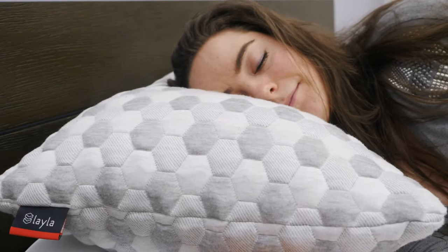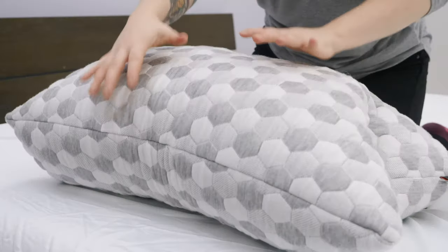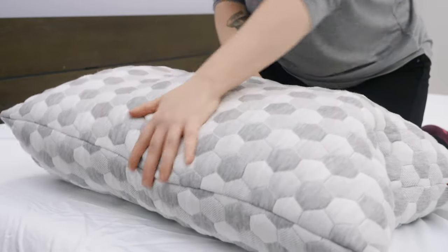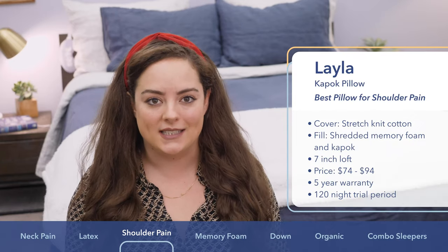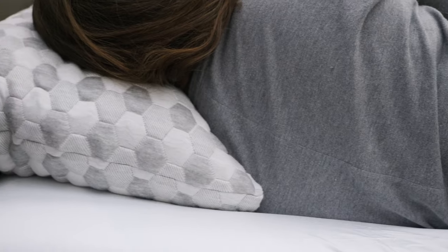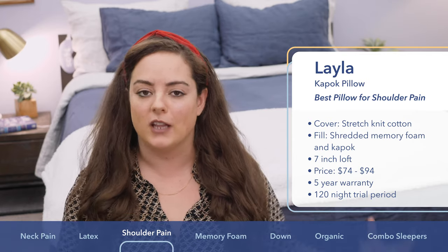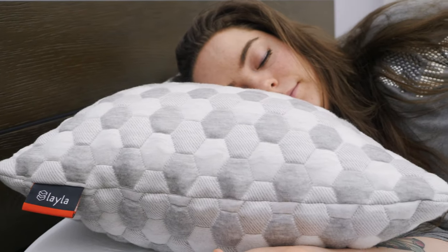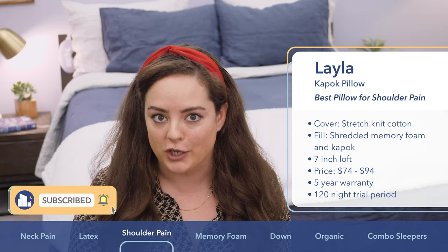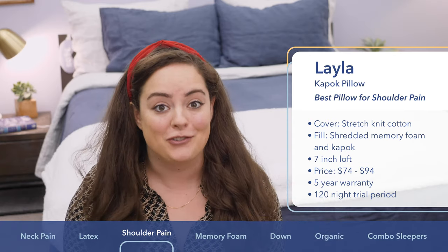Speaking of broad shoulders, the next pillow on my list might be particularly beneficial for those trying to alleviate shoulder pain — it's the Layla Pillow. It's covered in a very cozy and cool stretch-knit cotton infused with copper to help draw heat away from your sleeping head. It's filled with a blend of shredded memory foam and Kapok: the memory foam provides density and support, while the Kapok is more fluffy, adding to that cushy comfort. Its super lofty build of about seven inches — which Kapok allows to be fluffed even higher — really helps alleviate shoulder pain by conforming to your head, neck, and shoulder. Price ranges from about $74 to $94, with a five-year warranty and a generous 120-night trial period.